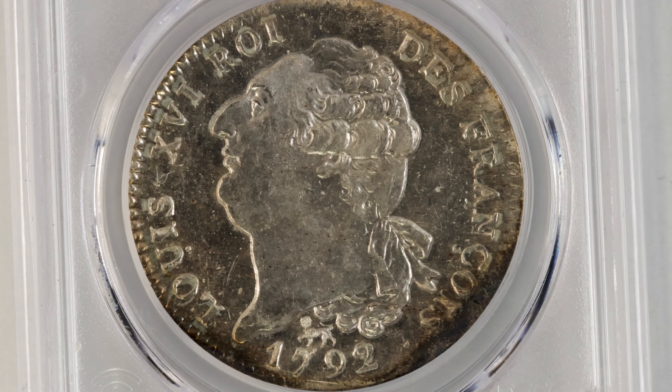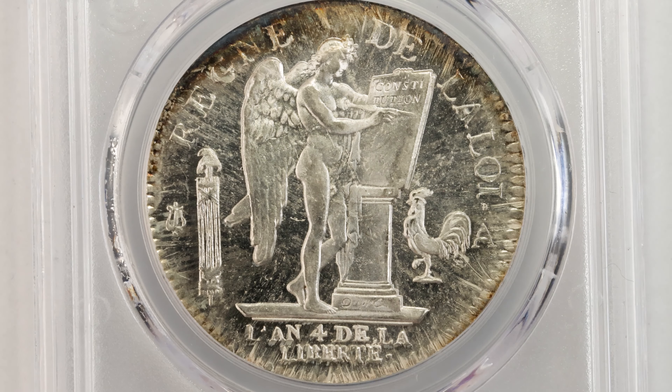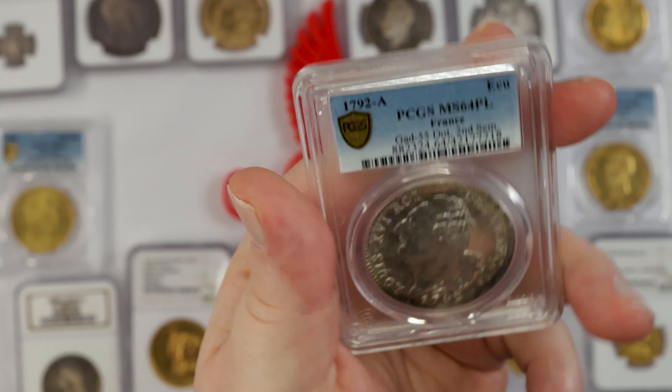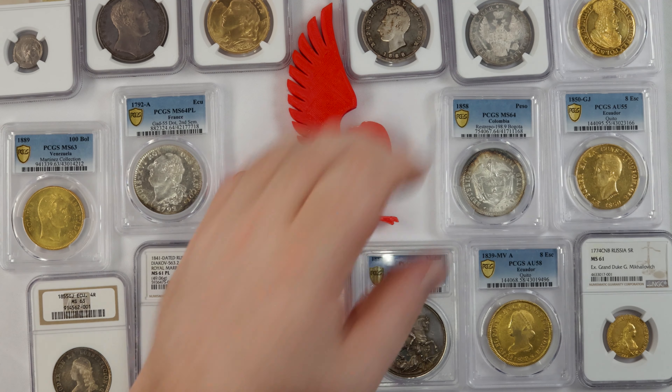Let's get it up here close so you can see all the detail. All of these coins will have coins-in-motion animations available on the Stack's Bowers lot page for each coin once they get posted in January. But wow, what an incredible, lovely mirrored crown-sized coin. That's really cool.